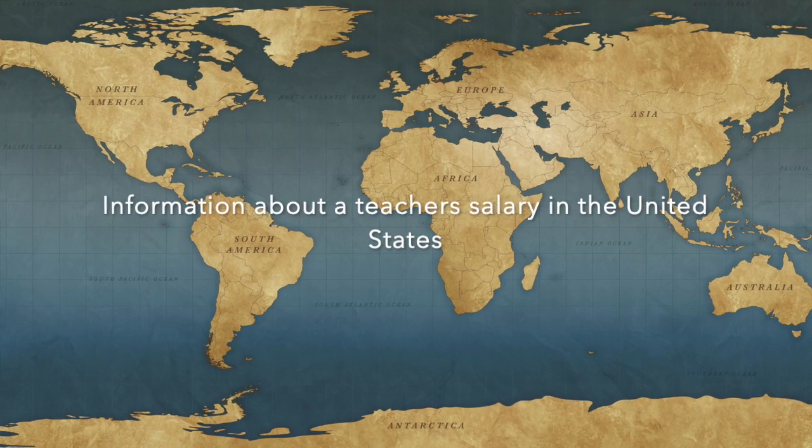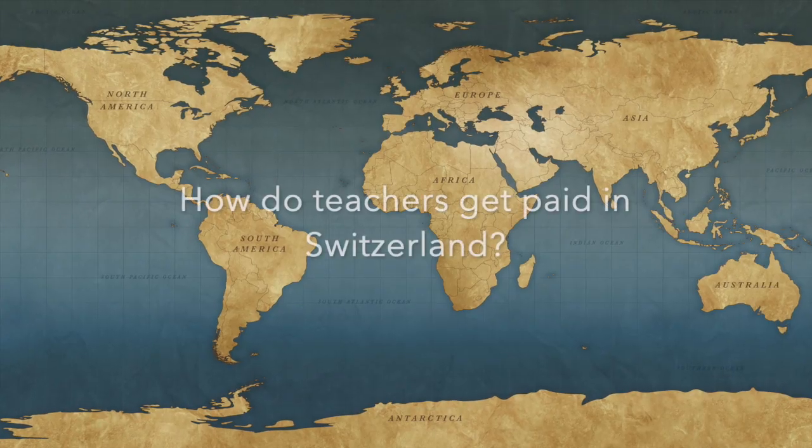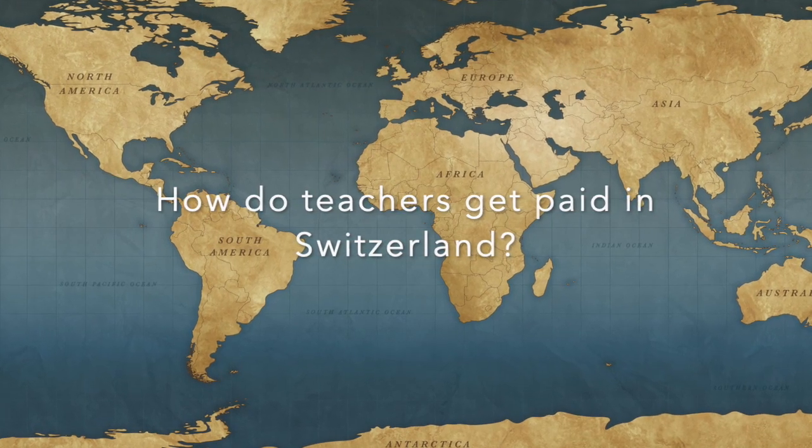The countries we're comparing are the United States, the United Kingdom, and Switzerland. In the United States, 36 states are below the national average of earning $58,000 per year. Switzerland uses a 13-month salary system, meaning an annual salary is paid out in 13 installments — one a month until the end of the year when a worker receives two.